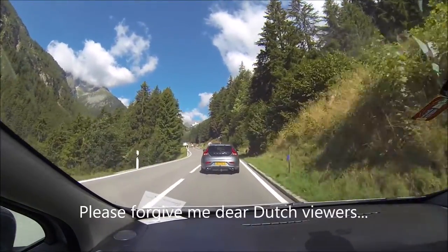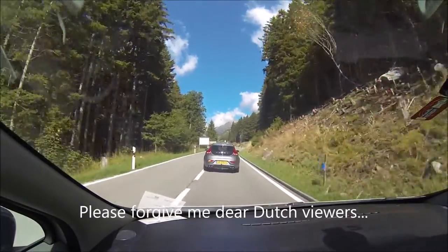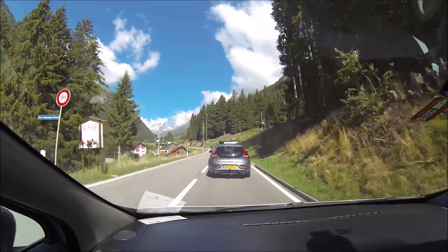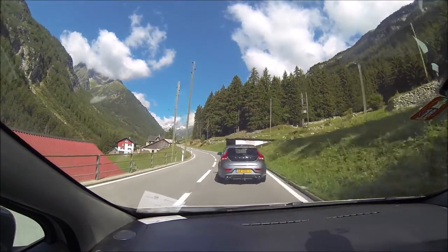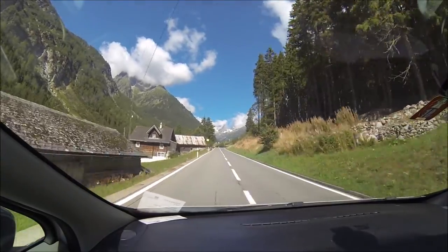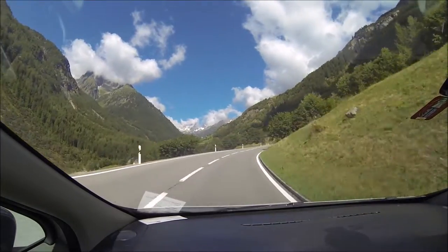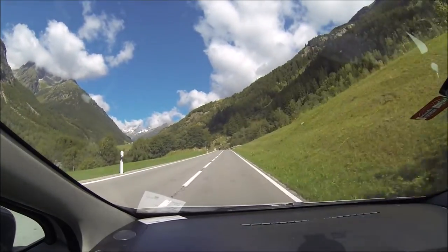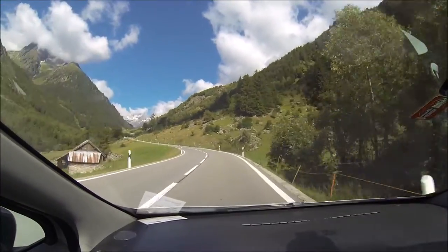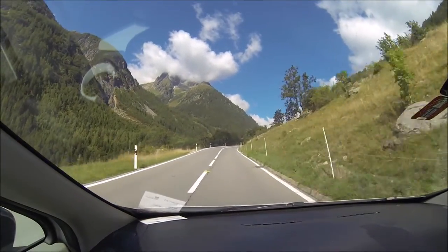Here we have a Dutch driver — they're not used to mountain roads as it's all flat in the Netherlands, so we better overtake him. No problem with the electric Renault Zoe, as we have a lot of power even from low speeds. As you can see, that goes like butter — no problem at all. We're back on the road, which is huge fun in the Renault Zoe with the big torque at every speed. Mountain passes are the nicest thing to drive with the all-electric Renault Zoe.